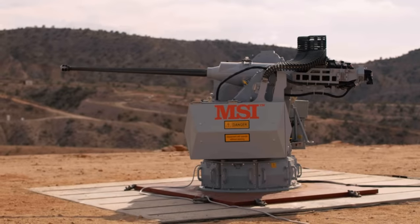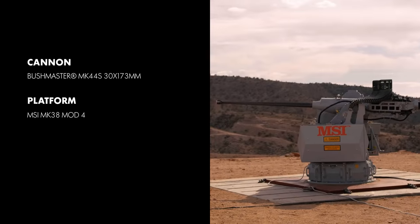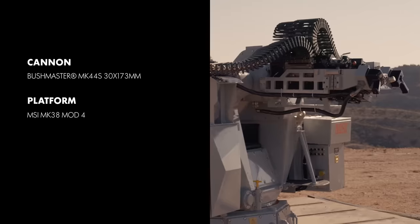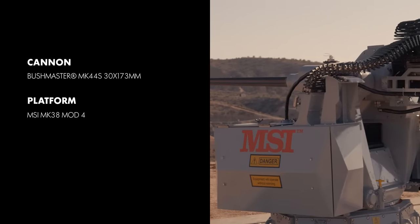The Bushmaster Mk. 44 Stretch 30x173mm Chaingun integrated onto MSI's Mk. 38 Mod 4 Weapons Station is the newest addition to the U.S. Navy arsenal.